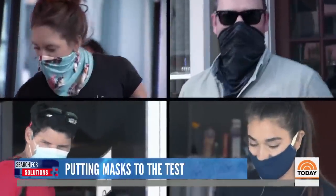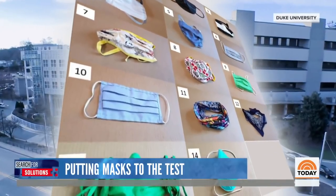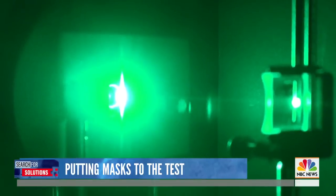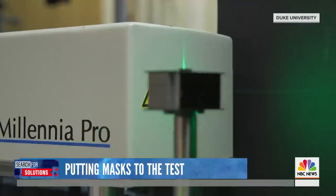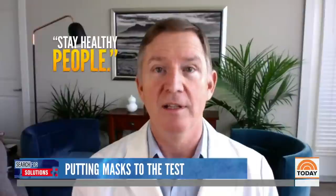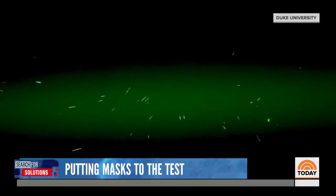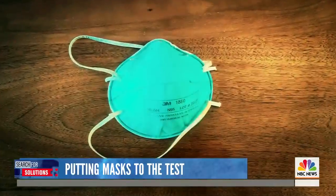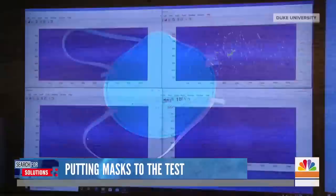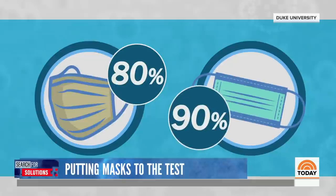With so many face coverings to choose from, researchers at Duke University wanted to know which ones actually work to prevent the spread of COVID-19. They asked people to talk into a specially designed box to test different fabrics and masks, saying 'stay healthy people' five times. You can see the particles growing and growing in the box. Researchers say the N95 mask, which should be reserved for healthcare workers, captured all the droplets.